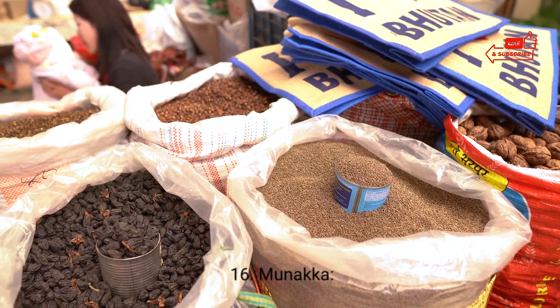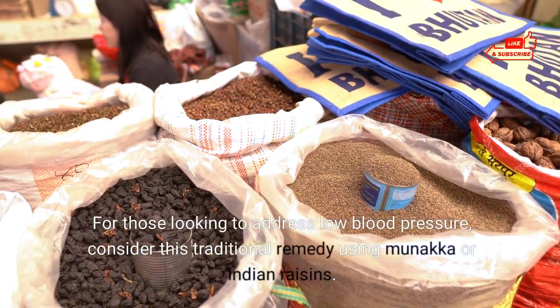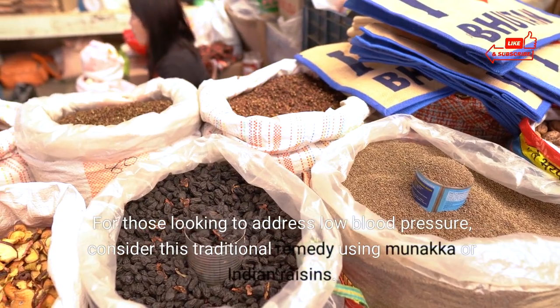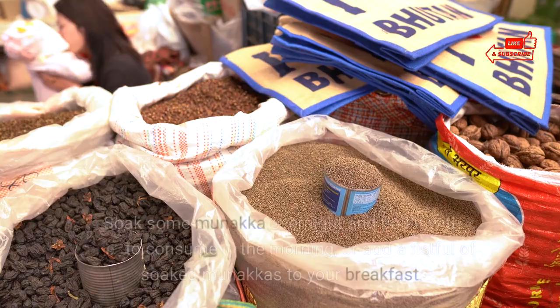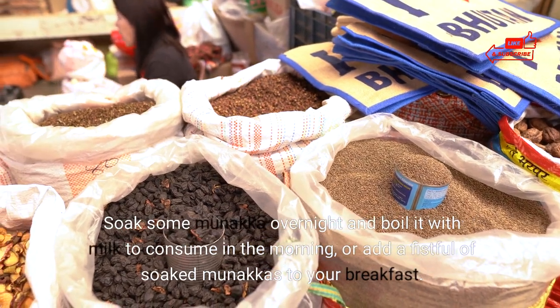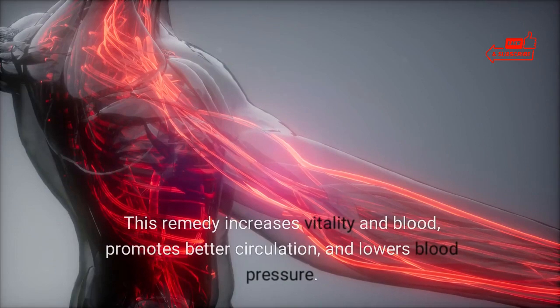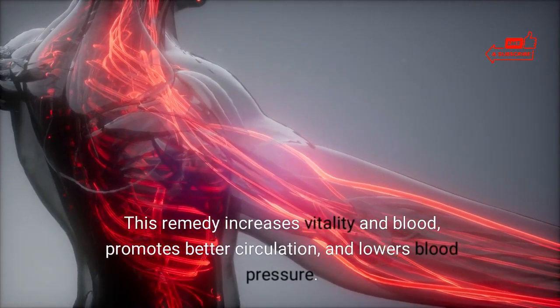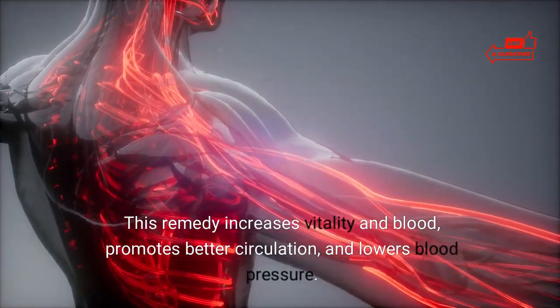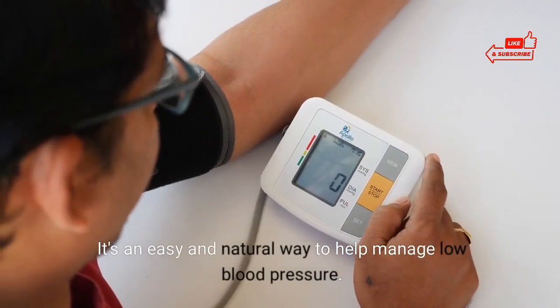16. Munaka. For those looking to address low blood pressure, consider this traditional remedy using munaka, or Indian raisins. Soak some munaka overnight and boil it with milk to consume in the morning, or add a fistful of soaked munakas to your breakfast. This remedy increases vitality and blood, promotes better circulation, and lowers blood pressure. It's an easy and natural way to help manage low blood pressure.